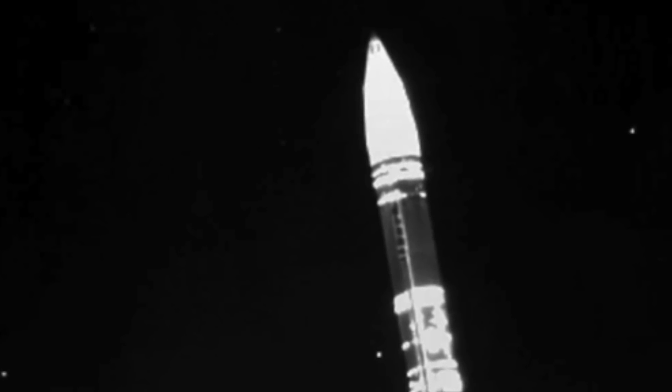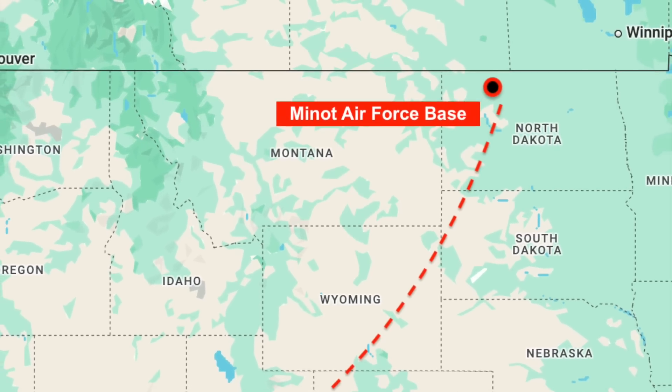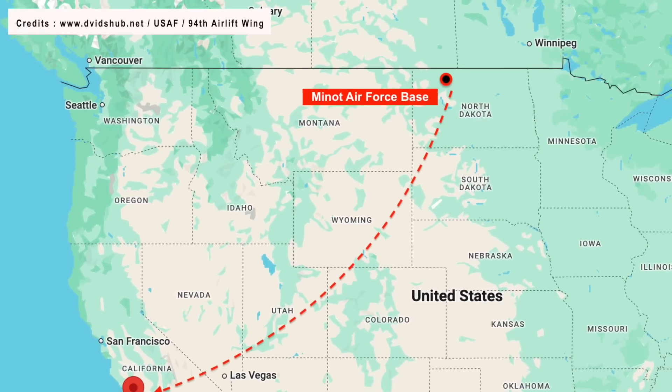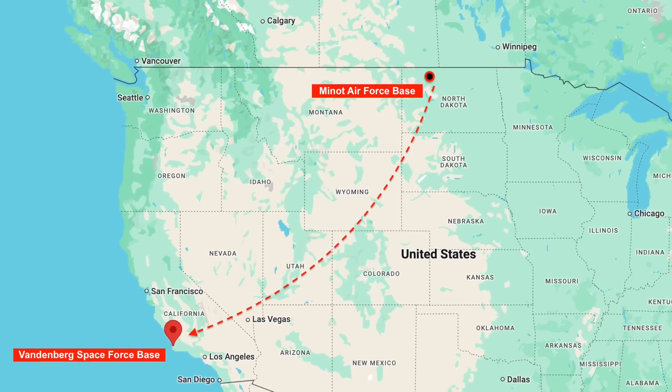According to reports, airmen from the 625th Strategic Operations Squadron at Offutt Air Force Base launched the missile using a launch control system aboard a U.S. Navy E-6B Mercury aircraft. The missile was randomly selected from a group of Minuteman-3 missiles based at Minot Air Force Base in North Dakota, then transported to Vandenberg Space Force Base in California, where it was reassembled in preparation for the test.